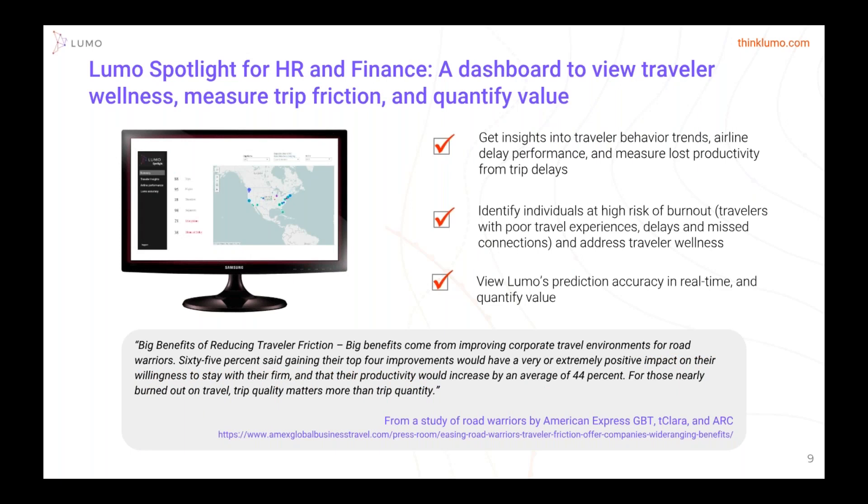Next, we have Lumo Spotlight. Many travel managers are constantly having to prove their value within the organization — whether you're in procurement, HR, or finance. Spotlight is going to give you the data you want to supply upstream to your management and provide insights into behavior and trends. If you have large airline contracts, you can have data against their SLAs to help negotiate upcoming contracts. More importantly, you're going to measure the lost productivity from delays. You can quickly identify who's constantly getting delayed and burnt out from travel. Lumo is actually going to provide you prediction accuracy on our own flight scores against the airline's performance to prove the ROI.